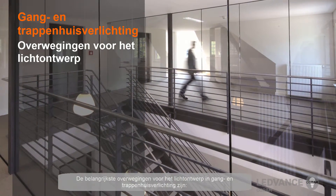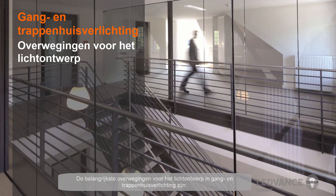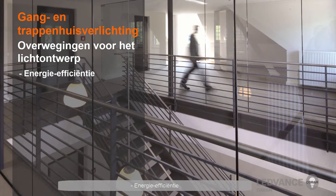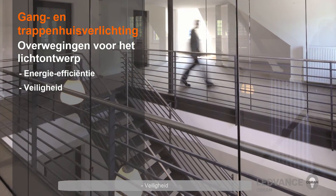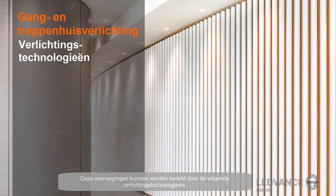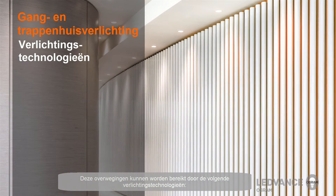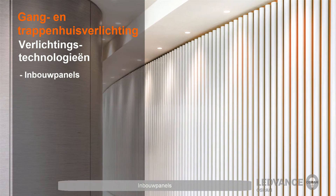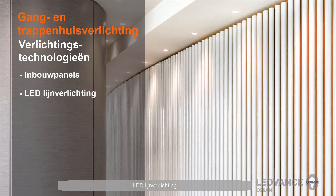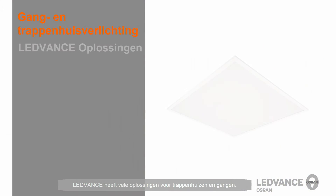The key lighting design considerations in the corridor and stairwell market are energy efficiency, safety, and a uniform vertical light level. These considerations can be achieved by the following lighting technologies: recessed light panels, LED battens, recessed downlights, and recessed spots. LEDvance has many solutions for corridor lighting. Let's take a look at some of these products.